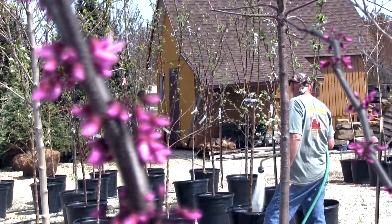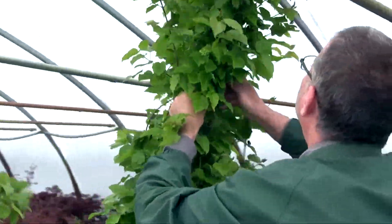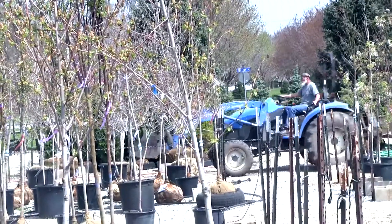Be sure to choose your trees from a reputable source. You get what you pay for also applies to trees. Go to a dedicated landscape nursery to be sure you get plants that have been maintained and grown well, so they get off to a good start whenever you purchase and plant them.